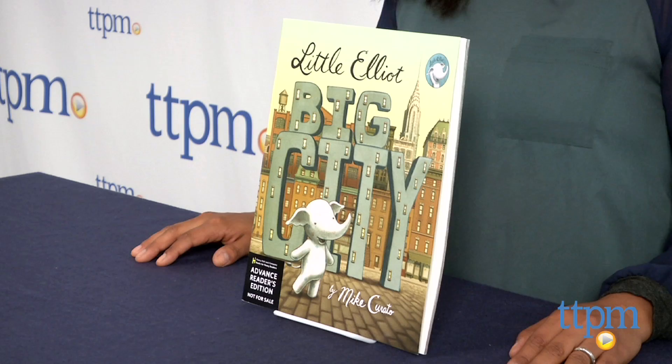Hi everyone, this is Maria with TTPM. Little Elliot, Big City, written and illustrated by Mike Corrado, is a sweet book about big surprises coming in small packages.